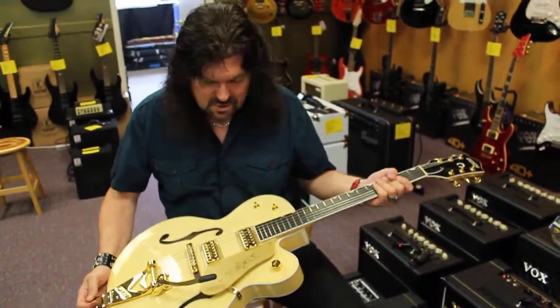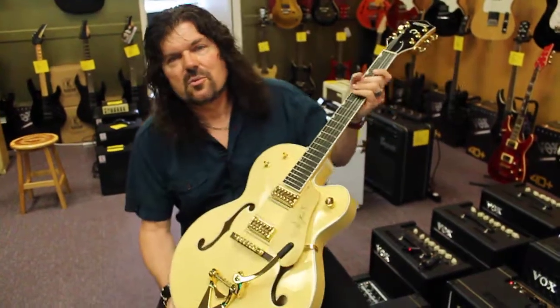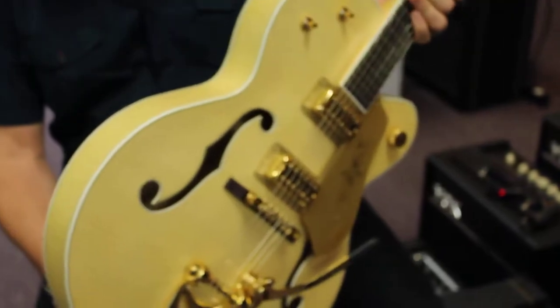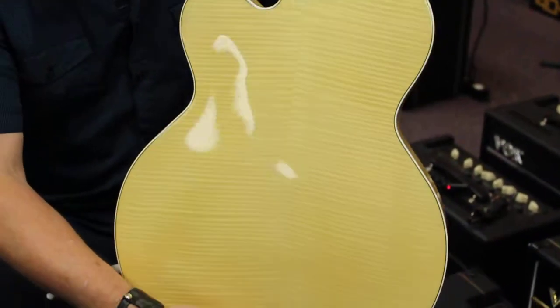This guitar is just beautiful. This is a G6120 AM. This is a tiger maple top, back and sides. Look at the flame — look at that.